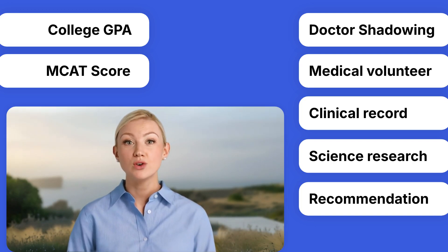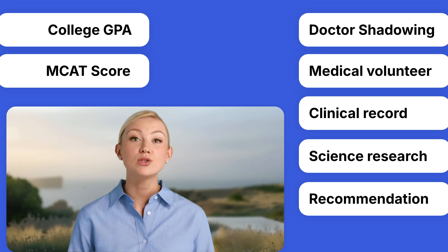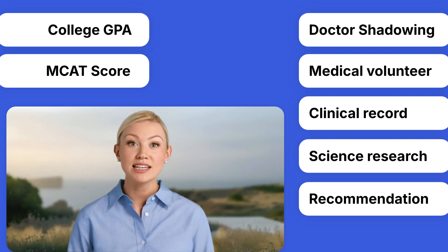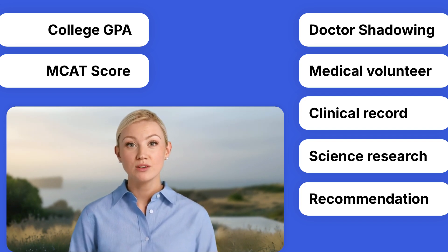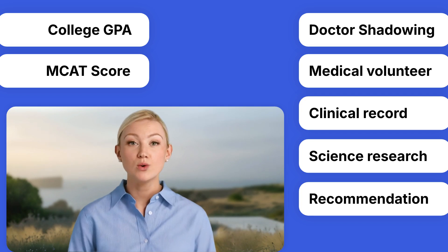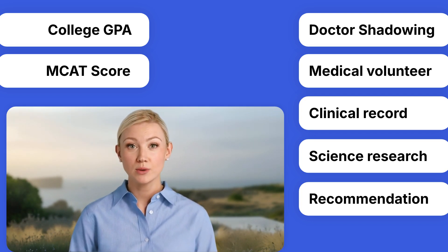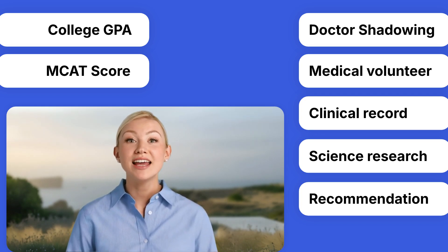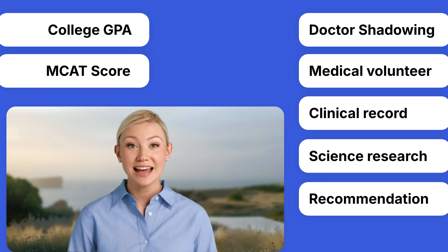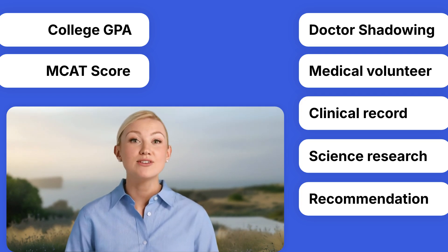Research experience is also critical. It's not easy to approach professors directly, so support from your school or access to research mentors can make a big difference. Lastly, you'll need strong letters of recommendation — a good advisor will help you collect and coordinate these efficiently. While some parts of the process depend on your own efforts, many others require institutional support. This is why enrolling in a pre-med program is so important, especially one that has a medical school and hospital on campus.